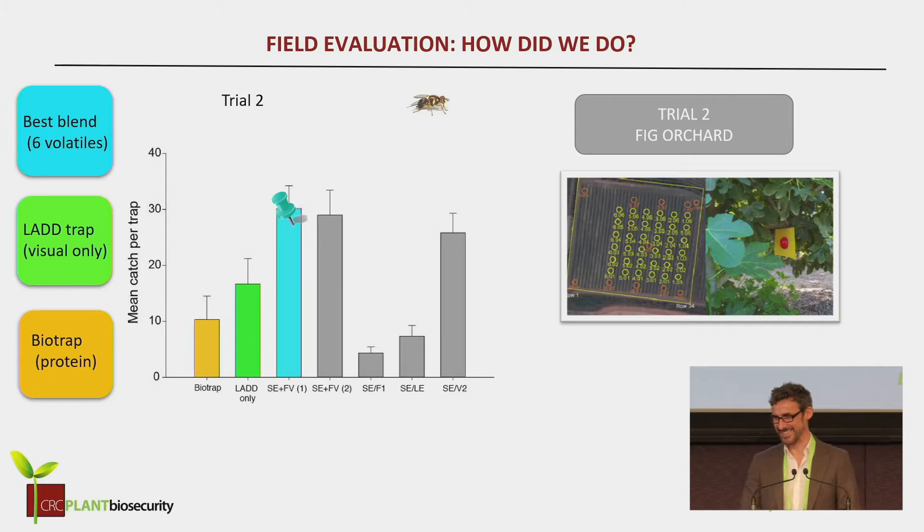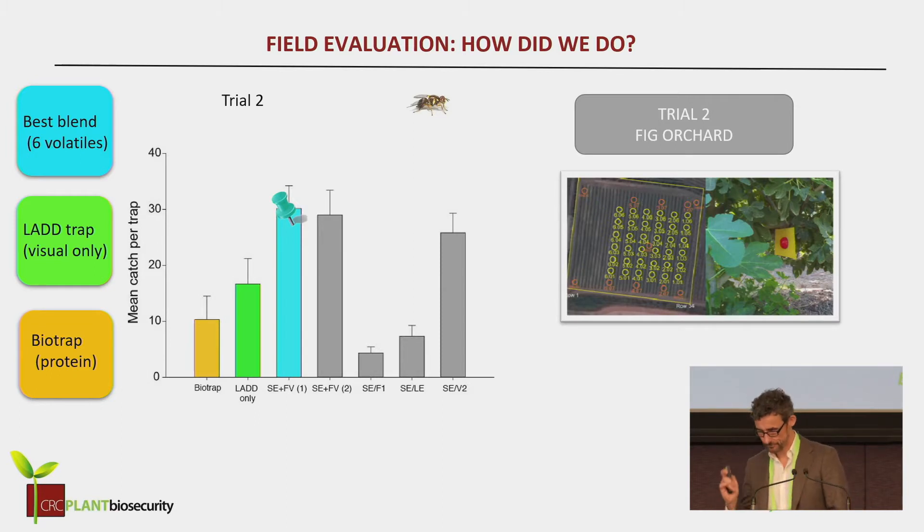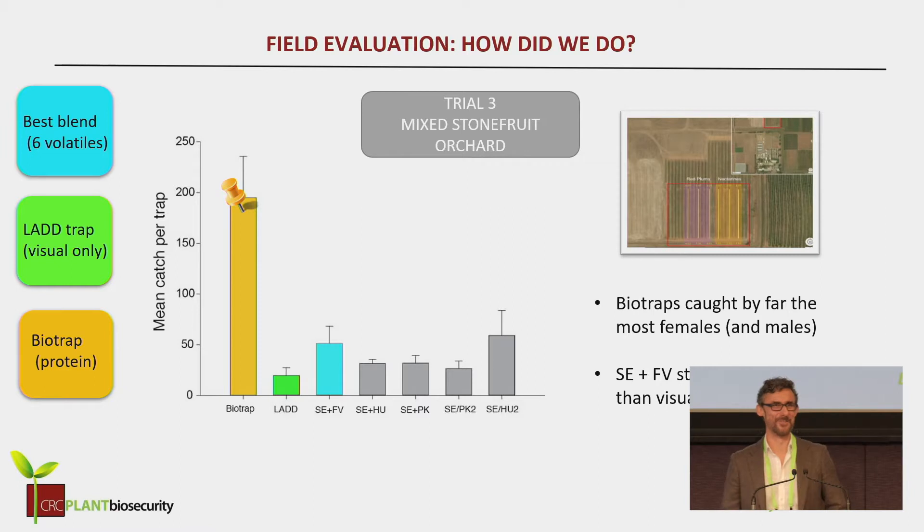So then we went into the fig orchards — there was a lot of flies in this fig orchard — and we trialed it again, and again our trap was winning. Then we went into stone fruit, and we found that although our trap was working and it was catching more flies than the visual trap on its own, the bio trap was just whooping ass on it. Bio trap really did well.